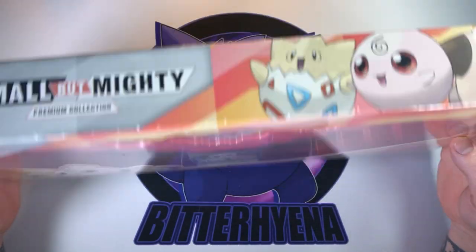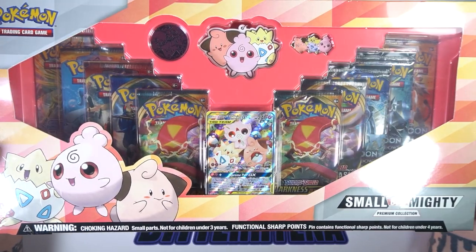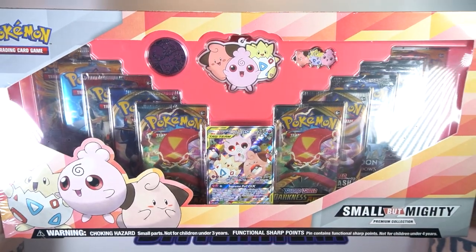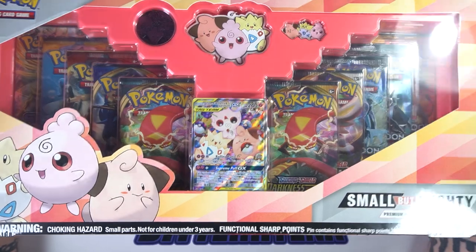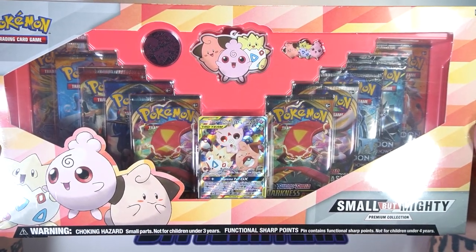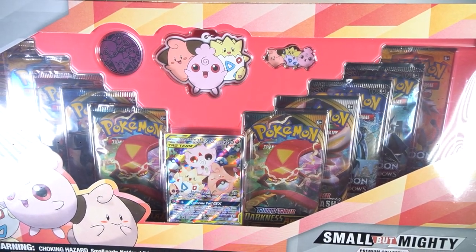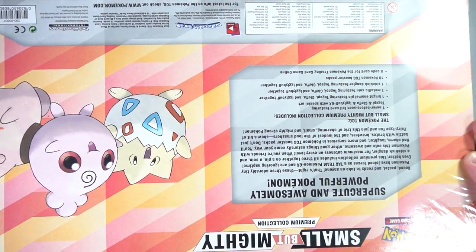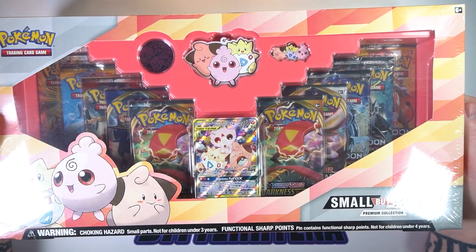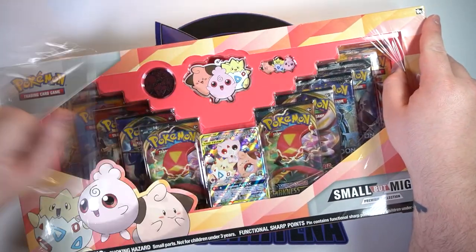This box is just massive. They are releasing this art of Togepi, Cleffa, and Igglybuff so freaking late, but it is a beautiful card. I do have it in Japanese and absolutely love it — it's one of the cards I'd like to get graded. We got a nice assortment of packs in here: some Sun and Moon, some Sword and Shield, and then I spy the bane of my existence, but we'll get to that in a minute. We also got a coin, a keychain, and a very cool little pin. This thing's massive — let's go ahead and rip it open.